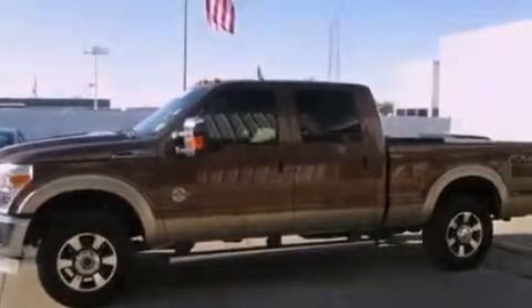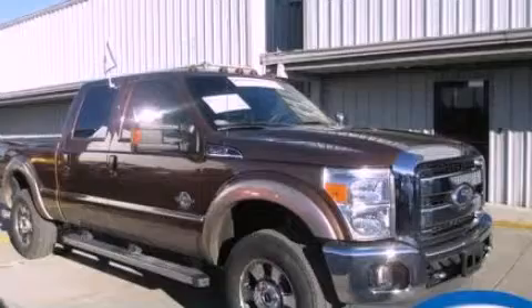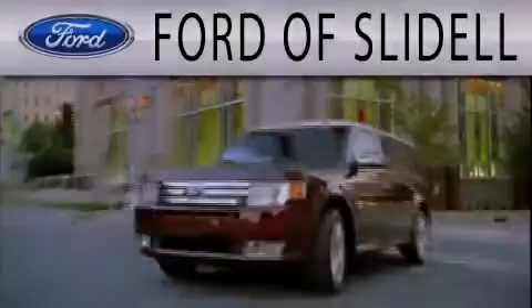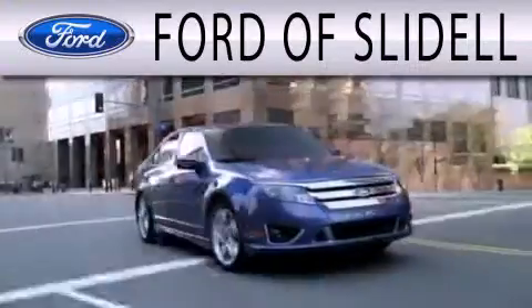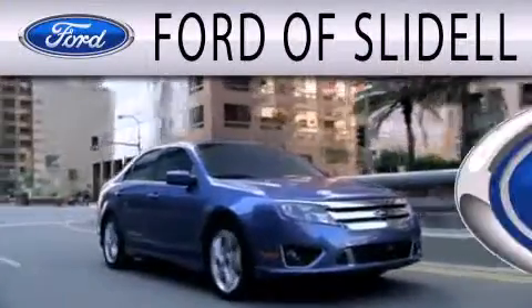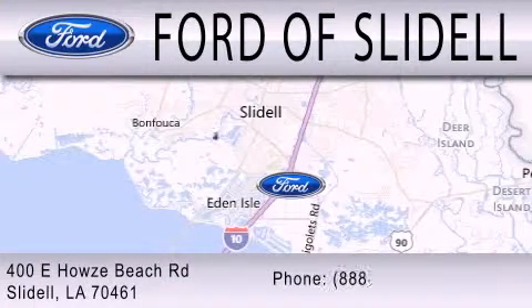Please call us today for more information on this great vehicle. Ford of Slidell is dedicated to doing everything possible to ensure that the experience you have selecting your next vehicle is as pleasant as possible. We are located at 400 Howells Beach Road in Slidell.